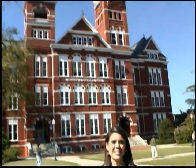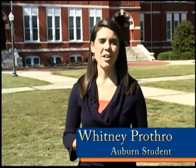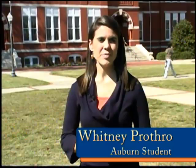Behind me is Samford Hall. Samford Hall actually houses the president of Auburn University along with all other administrative offices. It was originally the site of Old Main, which was the first classroom building here at Auburn University, but it actually burned down in 1887 and was replaced by Samford Hall.